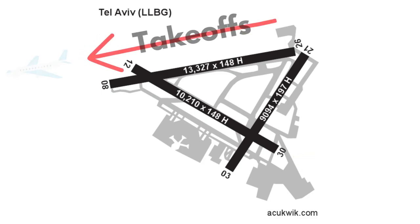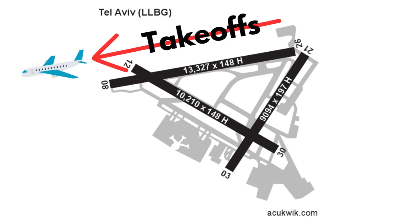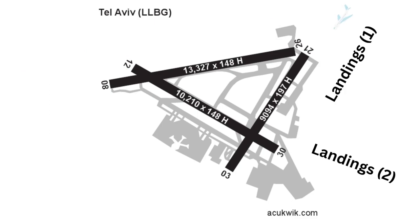Runway 26 is the most common departure runway, which puts departing aircraft out over the Mediterranean on a westerly course. For arrivals it of course depends on prevailing winds — landings generally alternate between runway 30 and runway 21.